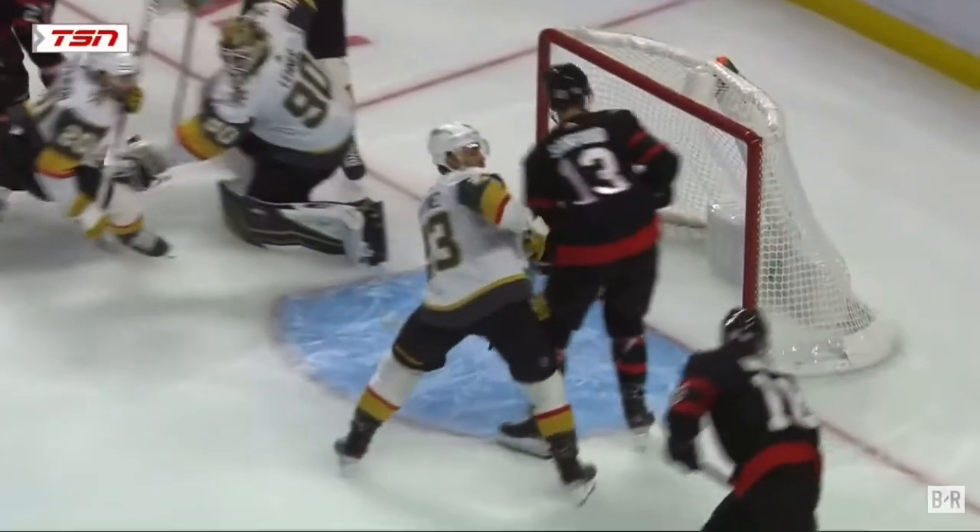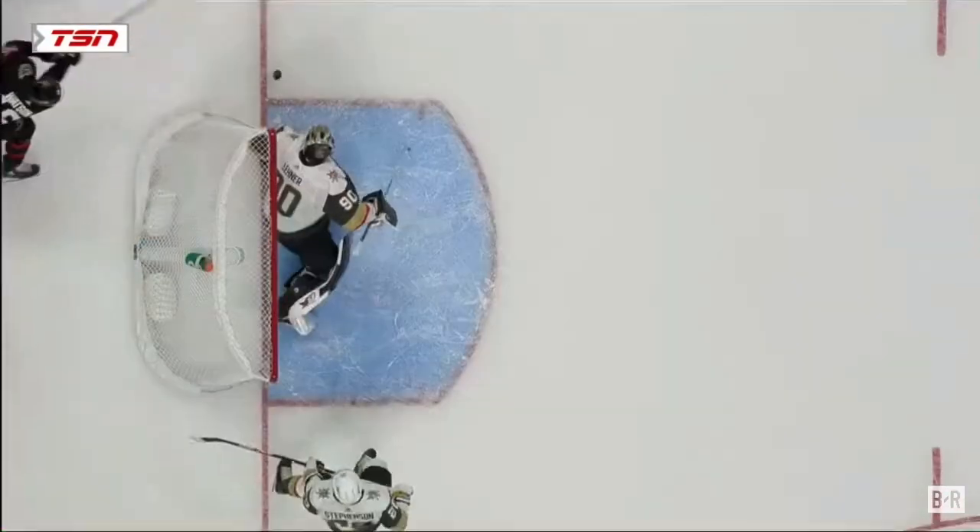Shea Theodore tries to throw a D to D. Watson picks it up and Martinez battling with Sanford in front of the net. And you see Leonard with the push and he reaches out at the last second — Watson drags it off the goal line.